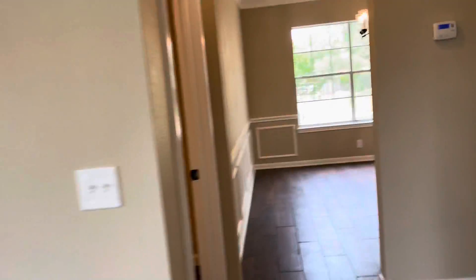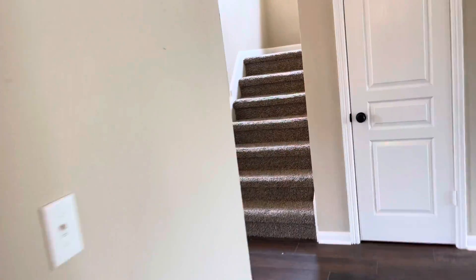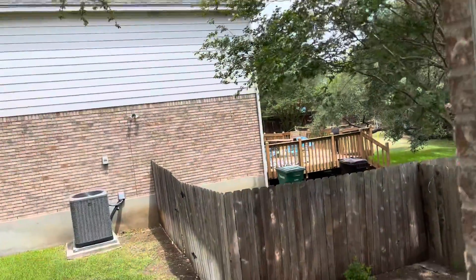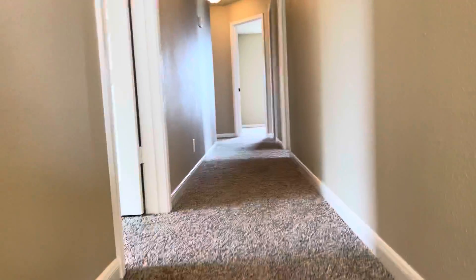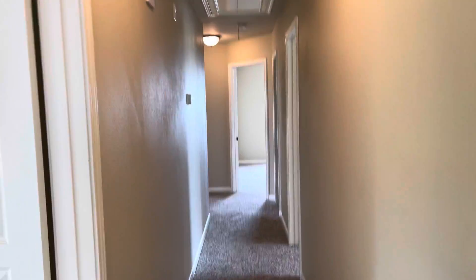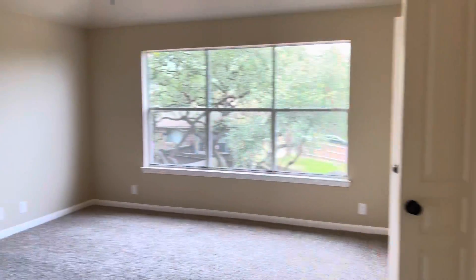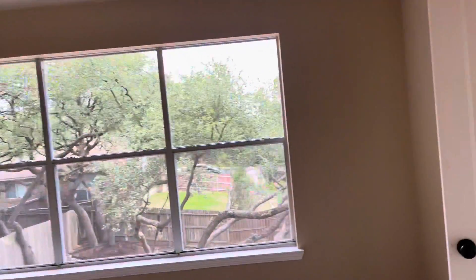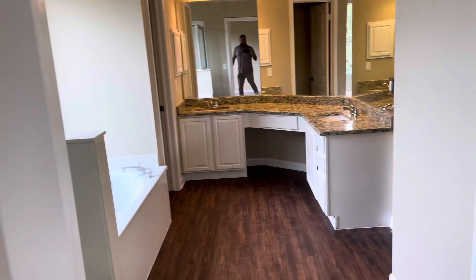Let's head upstairs and check it out. The carpet looks new and there's a nice window. Nice long hallway right here. Room number one is going to be your master bedroom — you've got your closet right there and a walk-in closet.